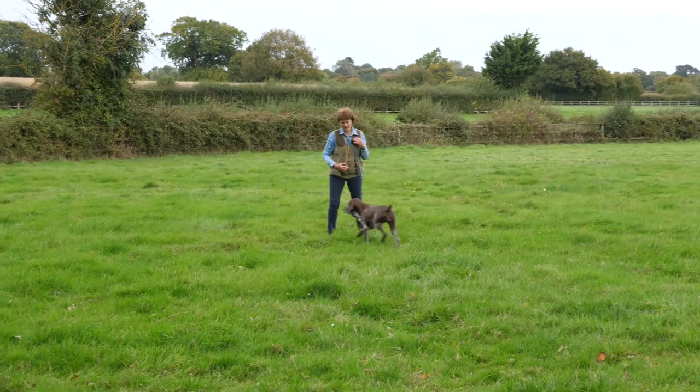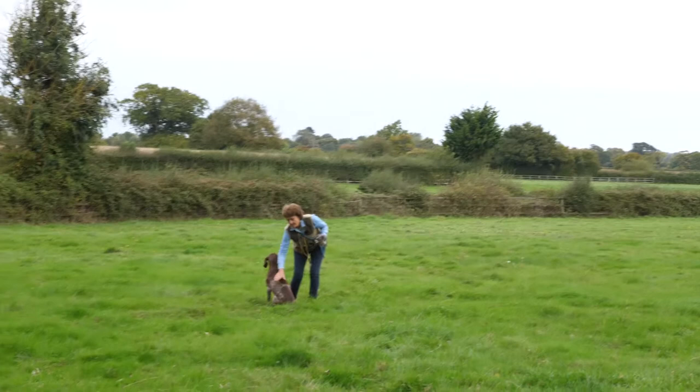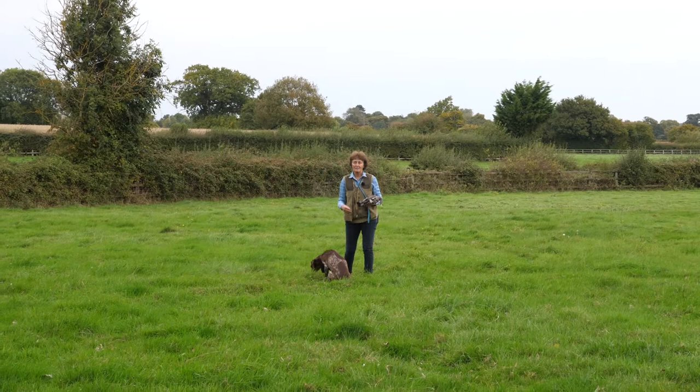Dead. Good girl. That demonstrated precisely why you need to do these kind of exercises. A picking-up dog is often regularly picking up the birds it sees that are easy. Good example of why to do it.